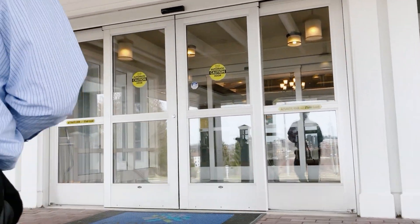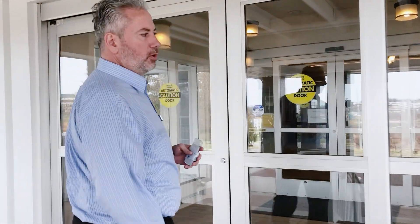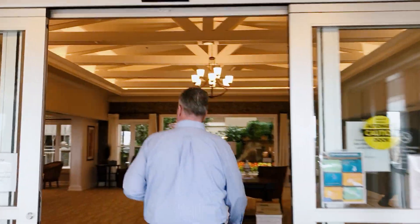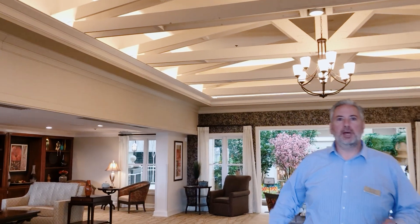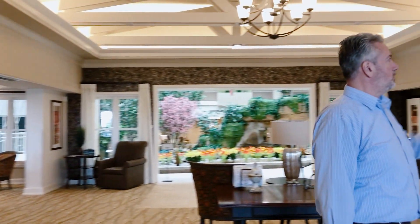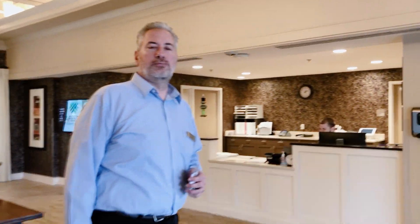Welcome to Tapestry Senior Living Moon Township here in western Pennsylvania, a unique, one-of-a-kind senior living community. We offer enhanced senior living, assisted living, and secured memory care. Walking into our lobby, you will immediately feel how nice, warm, and welcoming our community is. You'll see a nice lobby for our residents and family members to sit down along the fireplace. We have a concierge here 24 hours a day, seven days a week.